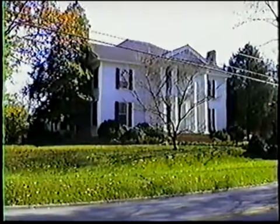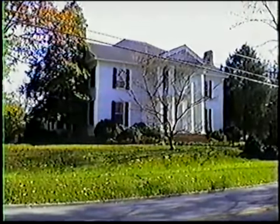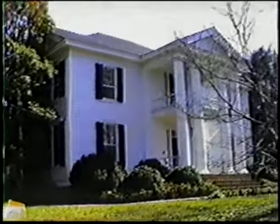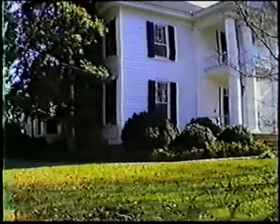The Bothwell Embry Campbell House, located in Asheville. Dr. Bothwell brought his family to Asheville in 1834. Note the overhanging balcony and double front doors upstairs and down.